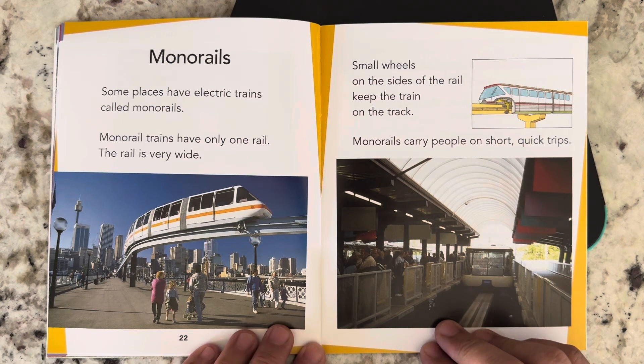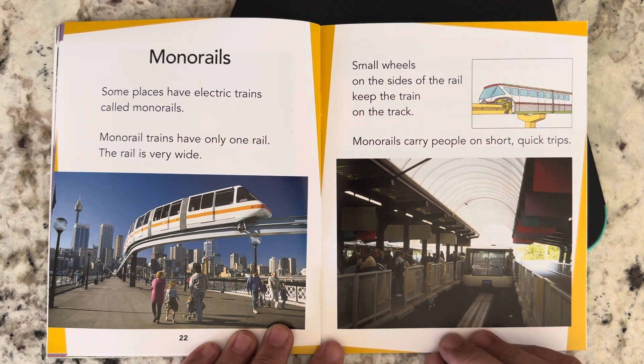Monorails. Some places have electric trains called monorails. Monorail trains have only one rail. The rail is very wide. Small wheels on the sides of the train keep the train on the track. Monorails carry people on short or quick trips.